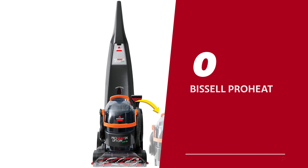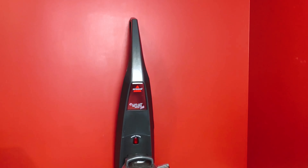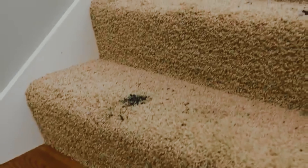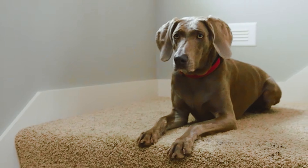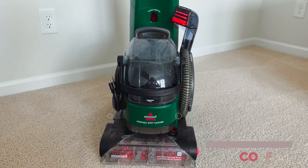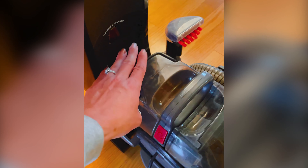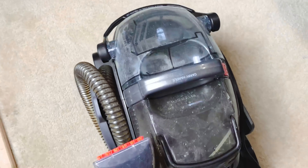Number 2: Bissell ProHeat 2X Lift Off — our pick for best versatile carpet cleaner. Say goodbye to pesky stains and say hello to this cleaning powerhouse. Sure, it might dig a bit deeper into your wallet, but it makes every penny count. In our lab showdown, this champ scored big: 58% for red wine, 25% for coffee, and 30% for motor oil stains — and a gold-medal-worthy 60.6% in the tough stain category.